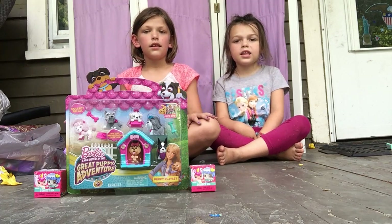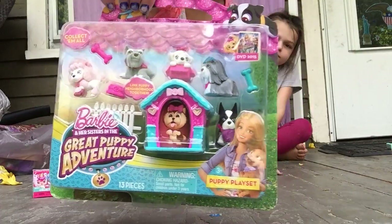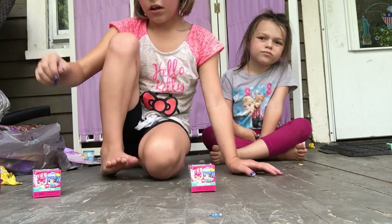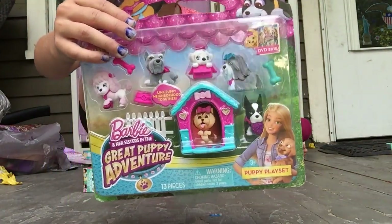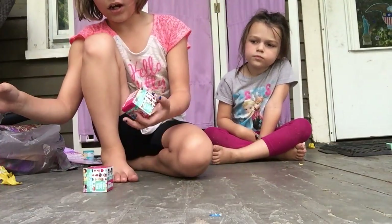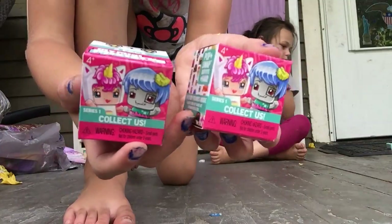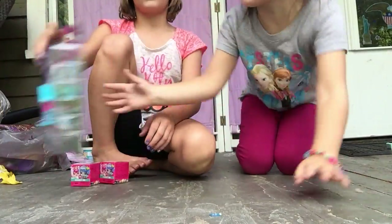Hi guys! We have this video where Ken is going to open up this little puppy. Okay, Ken is going to open up these baby little fuzzy animals. And I want to open up these two, my mini mixies. Okay, let's start it.